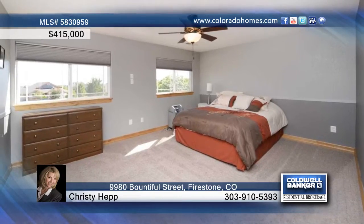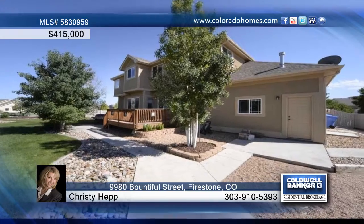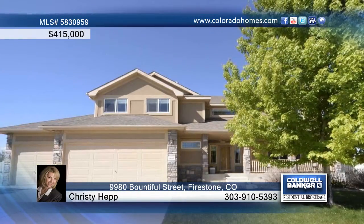Upstairs, you'll find the large master suite with a full five-piece bath that has been completely remodeled with gorgeous heated slate floors. Call Christie and have to take a tour of this beauty today.